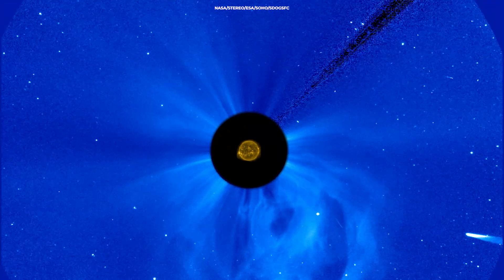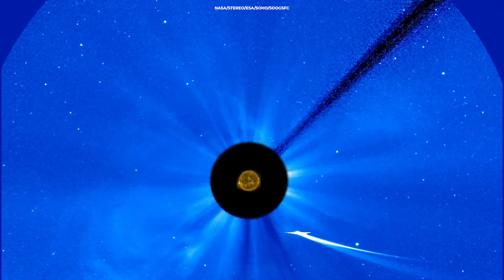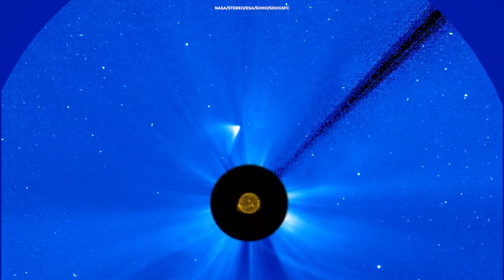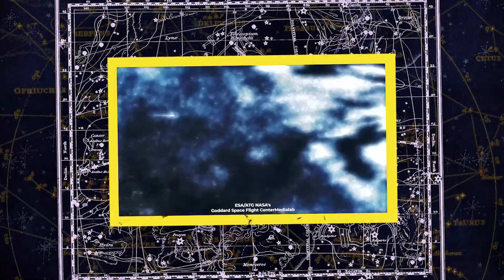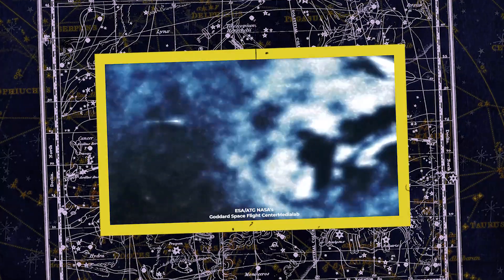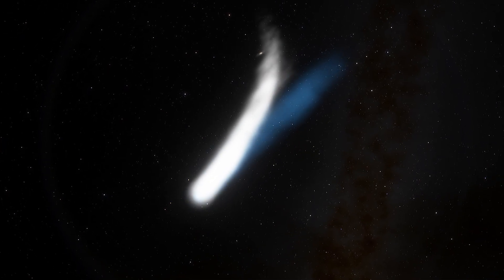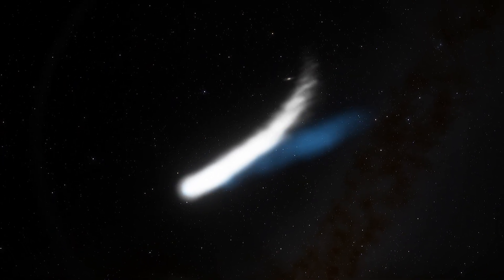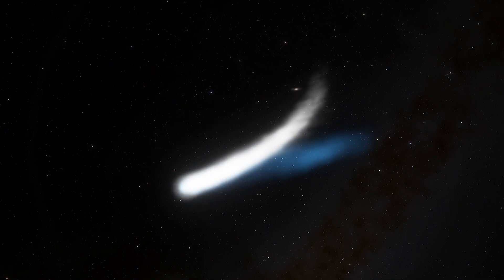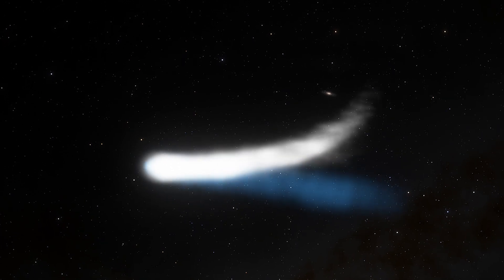The ion tail originates from the interaction between the gas in the comet and the surrounding solar wind, which is a stream of charged particles from the upper atmosphere of the sun that permeates the whole solar system. When the solar wind interacts with a solid object like a comet, its magnetic field is thought to bend and drape around it. The simultaneous presence of magnetic field draping and cometary ions released by the melting of the icy nucleus then produces the characteristic second ion tail, which can extend for considerable distances downstream from the comet's nucleus.